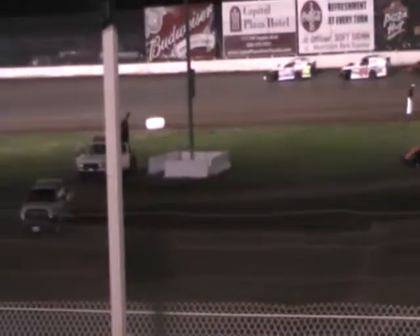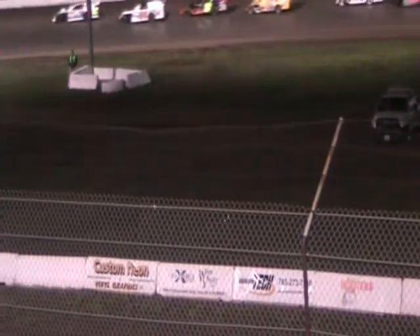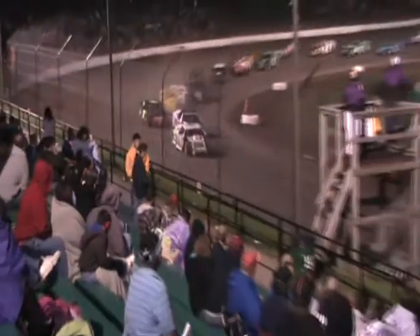Seven laps down. Darren Fuqua your leader, then Jared Rogers in the 44, then Nick Vinegar, then the 32 of Todd Wichman, and then Tim Kerrig moves up into that fifth spot.